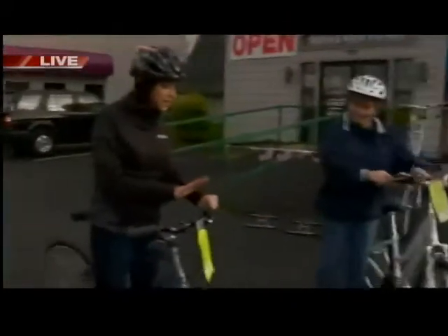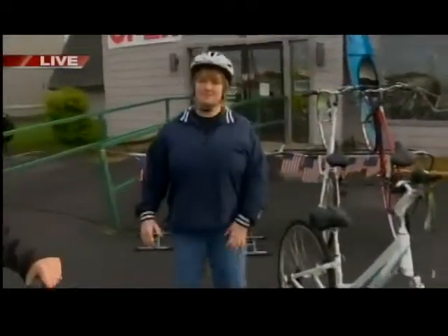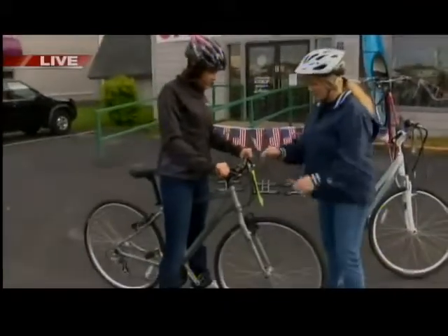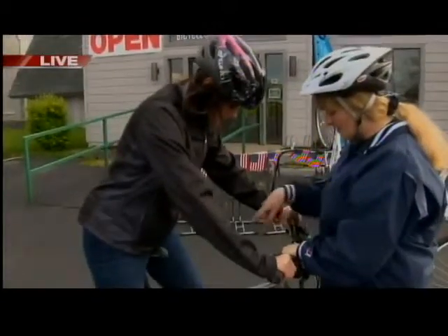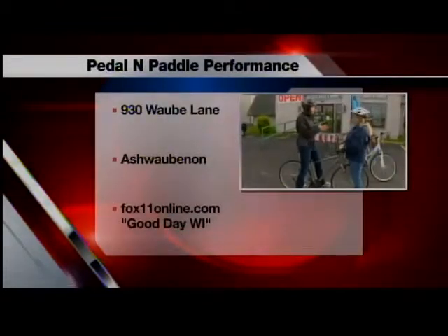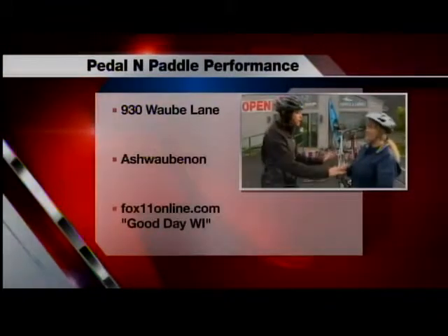Making sure you have the right fit for the bike is important. Before I even got on this bike, Cherry made sure I was fitted properly. First, the standover height needs to be about an inch when you're standing on the ground. Second, when you sit on the seat and put your heel on the pedal at its lowest position, your leg should be about straight with maybe a slight bend. This is just one of many ways to find the right fit, and the staff here can really help whether you're buying a new bike or bringing in your own.